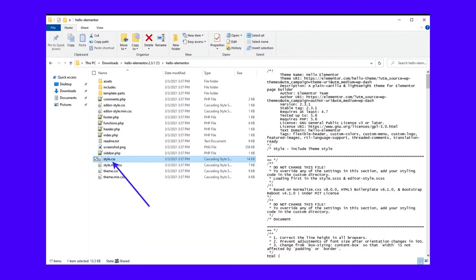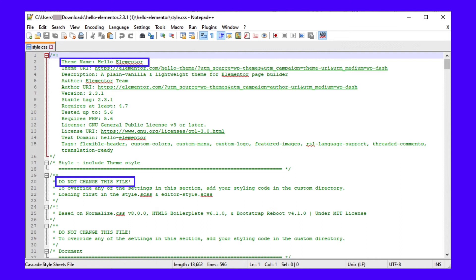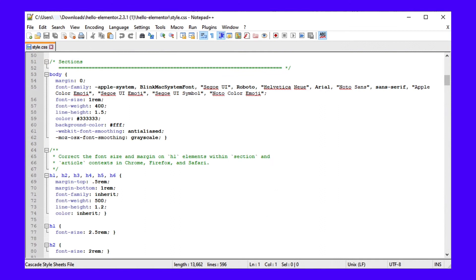For instance, we downloaded the Hello Elementor theme and opened the theme files to reveal a list of files and folders, including the style.css sheet. Opening the style.css sheet reveals its content, starting with essential information like the author's theme name. You'll notice it tells you not to change any part of this file, as many themes prefer you make CSS modifications within the dashboard or in another custom directory. Scrolling down, the style.css stylesheet shows a long list of CSS snippets, all of which come together to make your theme look the way it does. The style.css stylesheet is supposed to be in every theme file directory, often situated near other CSS files and near folders for assets and templates.